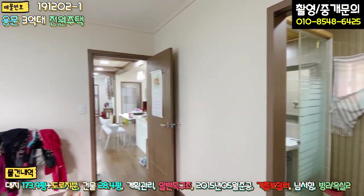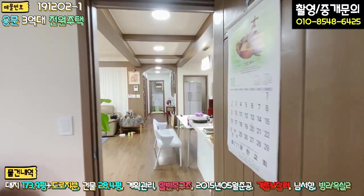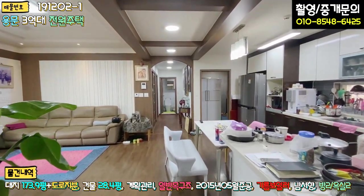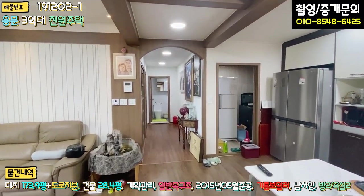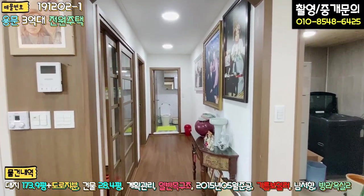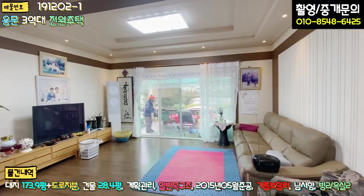방 개수가 두 개라는 게 좀 아쉽긴 하지만, 안방이 워낙 넓기 때문에 2, 3인 가족이 딱 적당할 것으로 보입니다. 본 매물은 계획관리 지역의 대지가 170평이 넘기 때문에 2층으로 증축을 하면 좋을 것 같고, 목조라서 간단하게 공사는 하실 수 있을 것 같고요. 별채 증축하는 것도 방법일 수 있습니다.